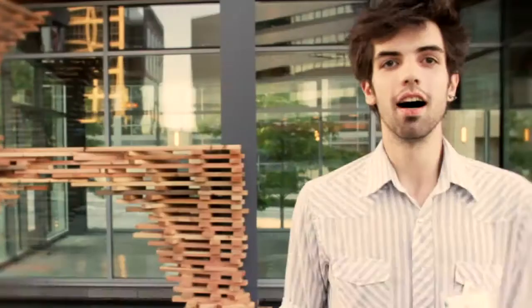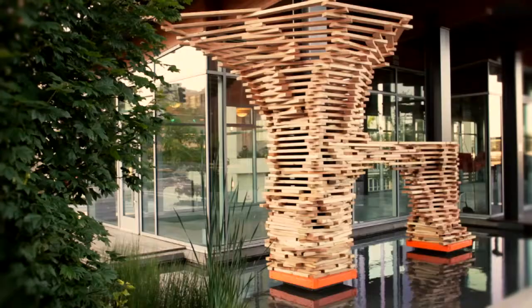I'm Alex Haydo. This is Wood Construction 8, part of a series I've been doing of pieces that are about responding to a space. It's all about stacking, and that inspiration of stacking blocks from when I was younger.